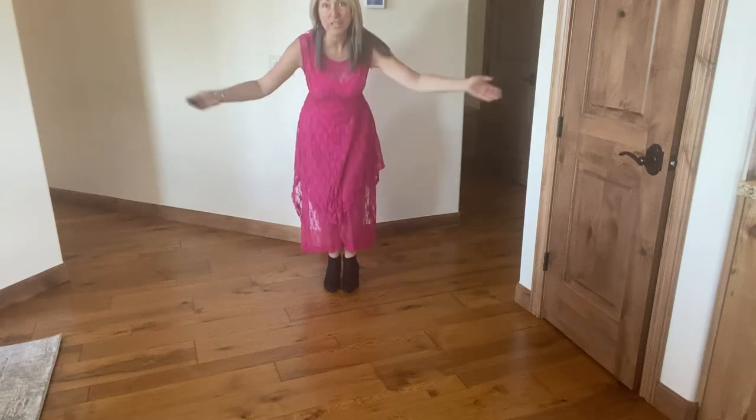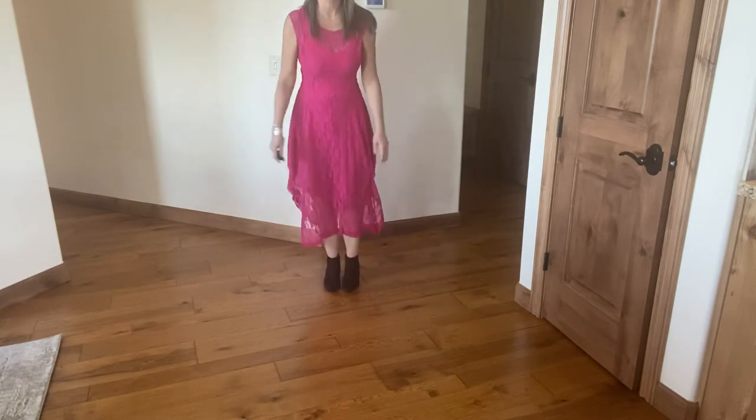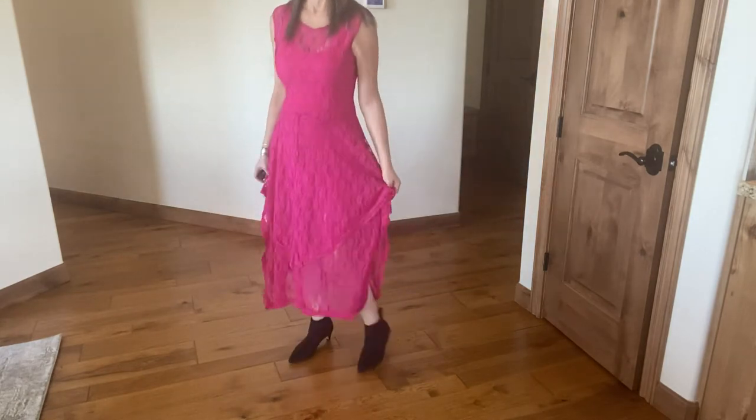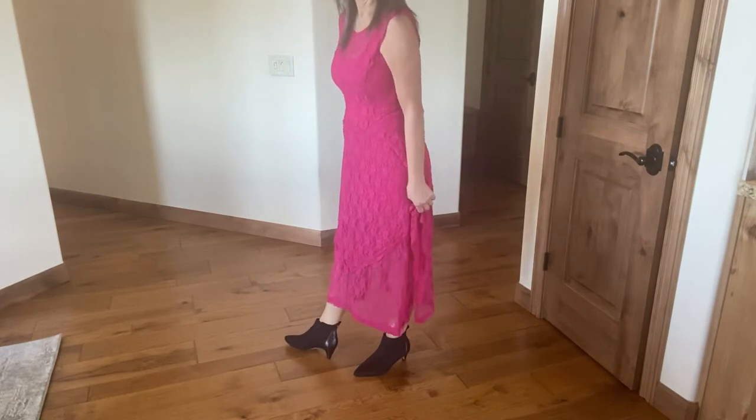Hi everyone, it's Gail from Life Begins After 50, coming to you today with a gorgeous new summer-to-fall transition bootie called the Billy by walkingcradles.com. I'm going to show it to you — it is the perfect thin little heel.